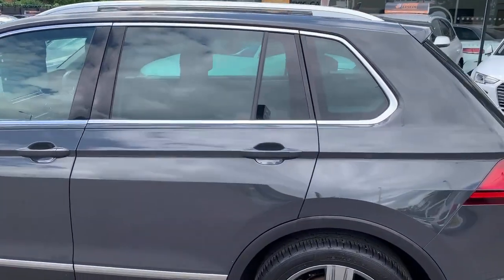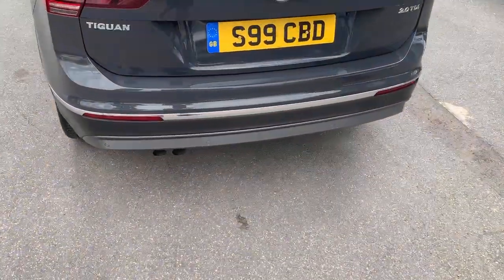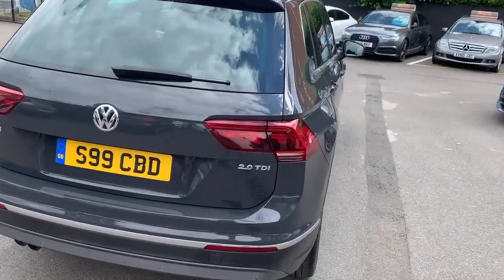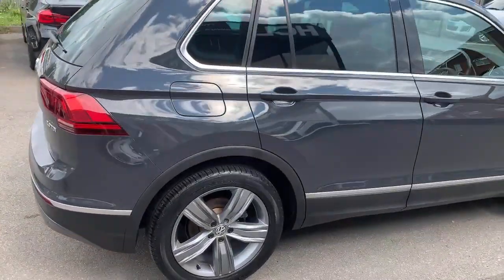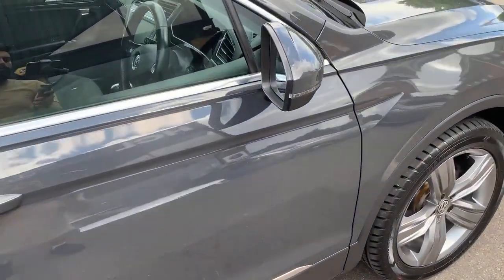It has red tinted glass. It's got front and rear parking sensors, and heated power folding mirrors.